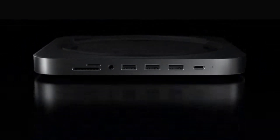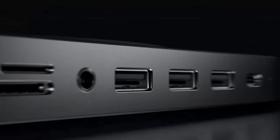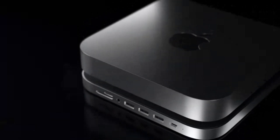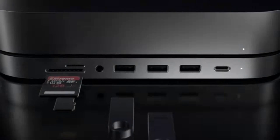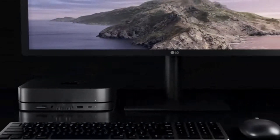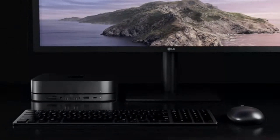At the heart of the Mac Studio lies the groundbreaking M1 Ultra chip, delivering unprecedented levels of power. Equipped with a wealth of connectivity options including Thunderbolt 4, USB 4, HDMI, and Ethernet, this cutting-edge mini-desktop redefines performance with its impressive array of features tailored to meet the demands of professionals and enthusiasts alike. The Apple Mac Studio sets a new standard for mini-desktops, combining unmatched power, versatility, and eco-conscious design.